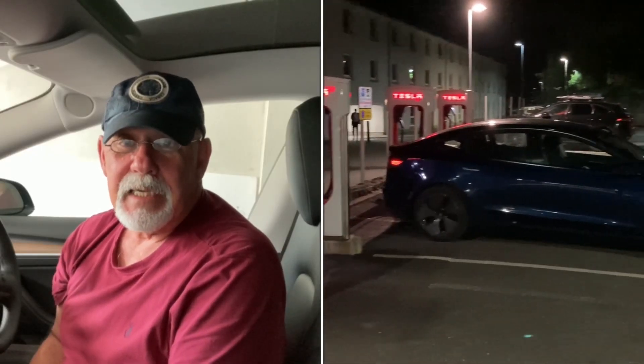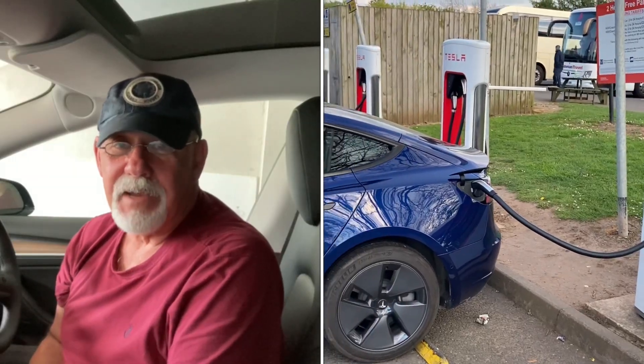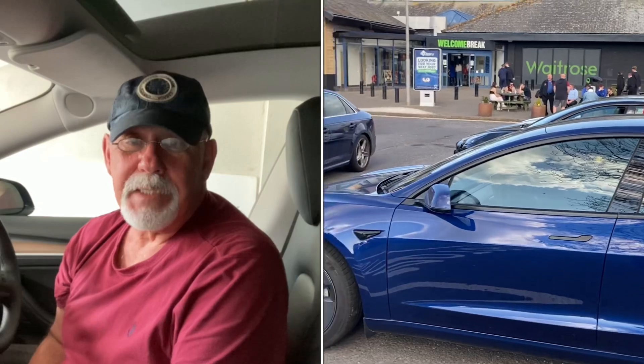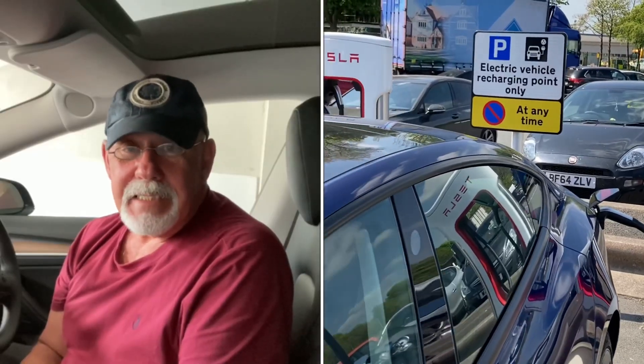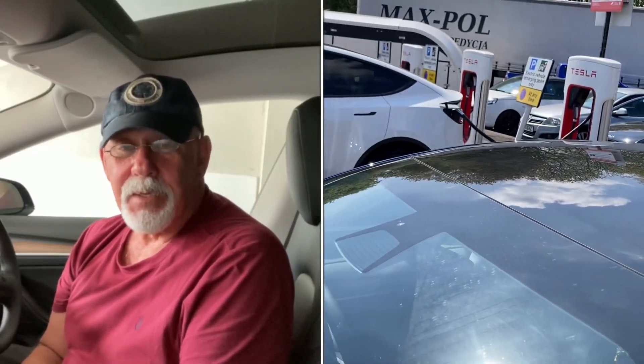The issue is that many EVs have the charge point in a different place to the Tesla. As everyone knows, when you go into the supercharger, if you don't back in far enough it just doesn't reach. I thought there were perhaps one or two EVs that were different, but it turns out there are a lot more. The Porsche Taycan is in the wrong place and could be taking up two spots; the BMW apparently takes up two spots, and the MG could well take up two spots.